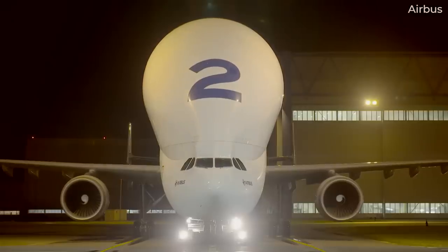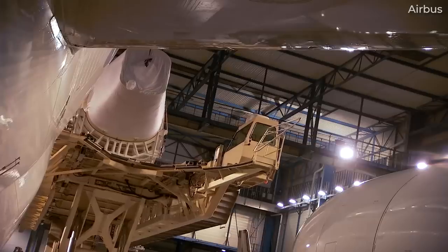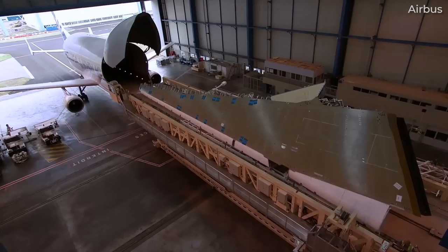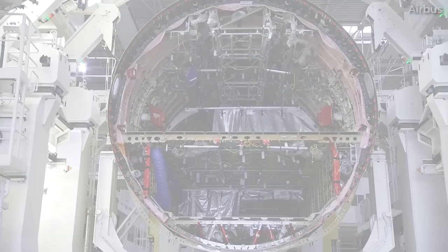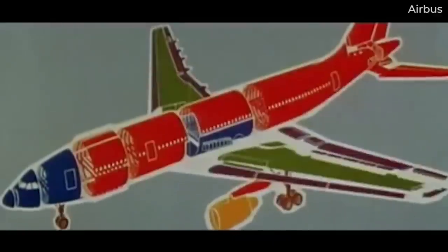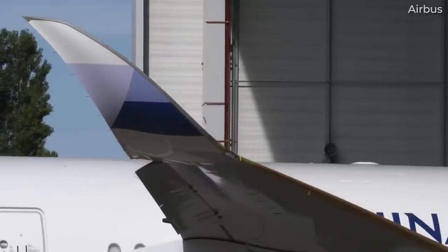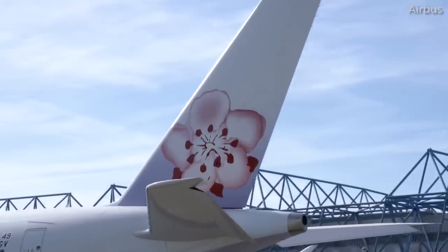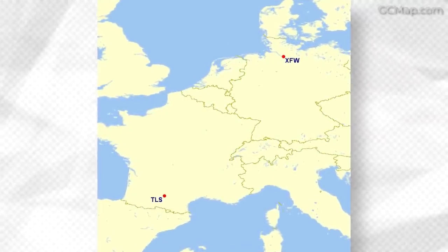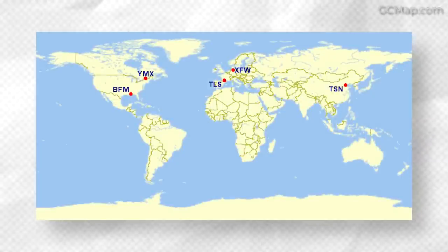Moving on to European planemaker Airbus, this firm notes that it has more than 20 manufacturing sites, each producing and or assembling different aircraft parts. Established from the beginning as a multinational corporation, Airbus's first aircraft, the A300, saw components built across Europe in Germany, France, Spain, the Netherlands, and the UK, before being assembled in Toulouse, France. That spirit of pan-European collaboration continues, though over the past decade Airbus has expanded to sites in North America and China.